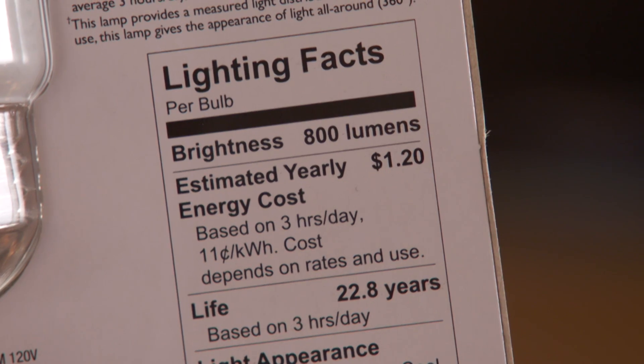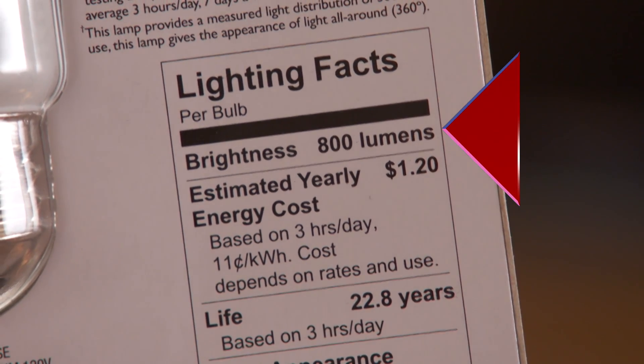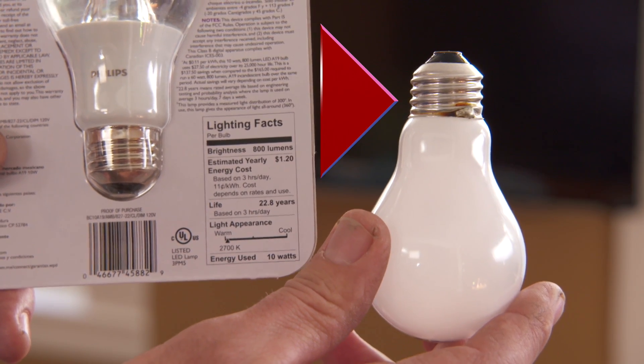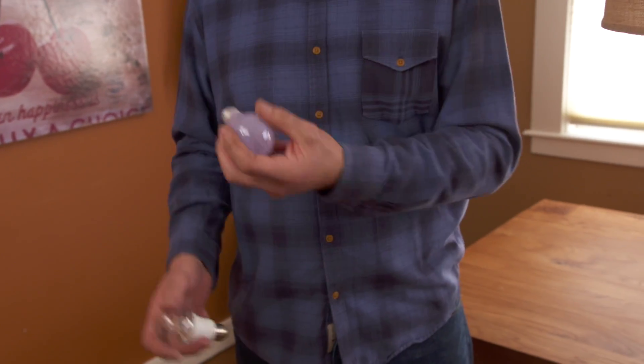The most important number to know is lumens, which tells you how bright a light bulb is. 800 lumens is equivalent to a 60-watt incandescent light bulb, but different types of light bulbs use much more or much less power to produce the same amount of lumens. That's where wattage comes in.